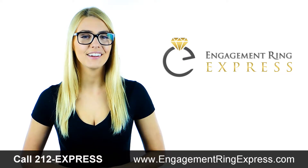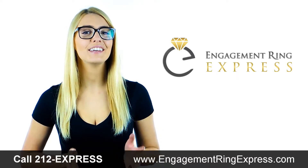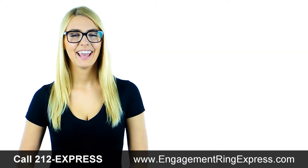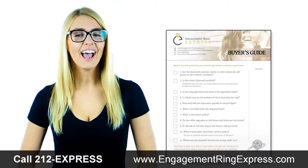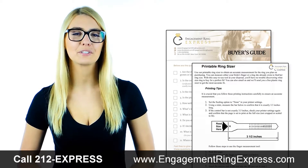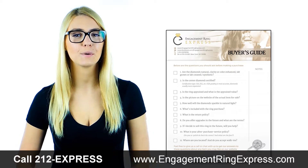You've found the one. Now you need to find the ring. So you started searching and quickly found yourself overwhelmed by all the mysteries surrounding the jewelry business. You want an engagement ring that's unique — a personal expression of your love for her. But what's the difference between carat with a C and karat with a K? How do you know you're getting a good price? Should you buy a natural diamond or one that's been enhanced? What's the difference?